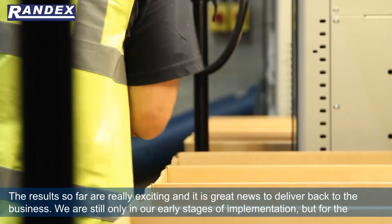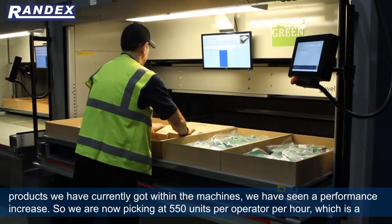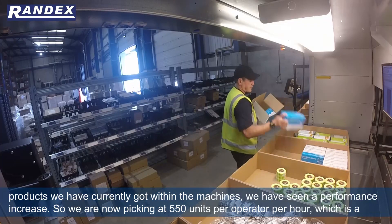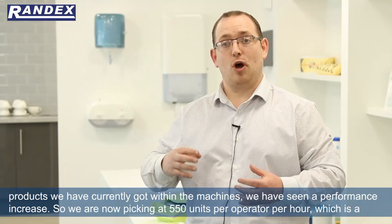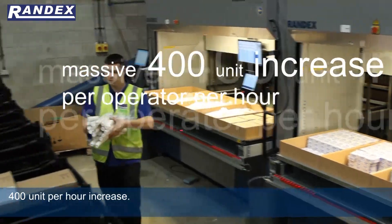We're still only in our early stages of implementation, but for the products that we've currently got within the machines we've seen a performance increase. We're now picking at 550 units per operator per hour, which is a 400 unit per hour increase.